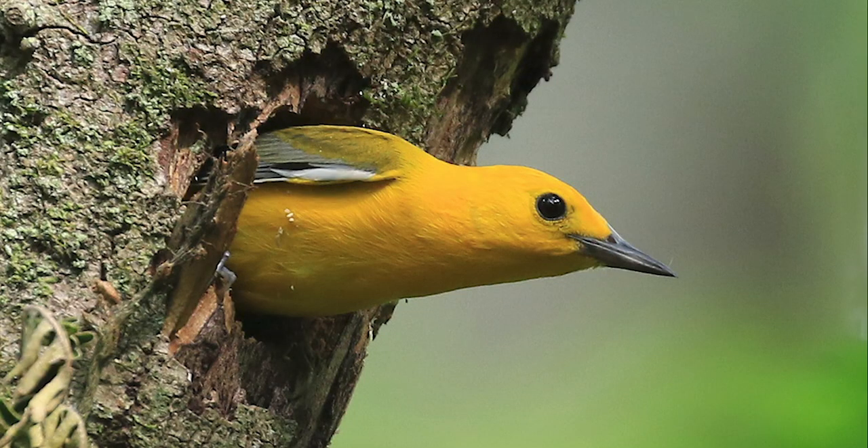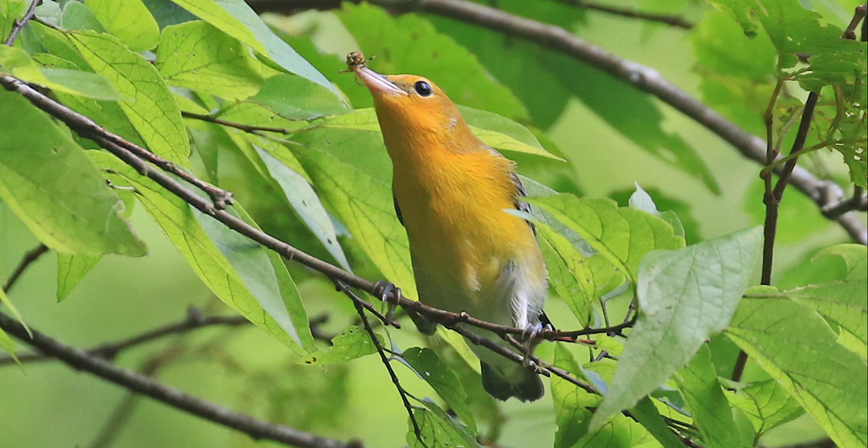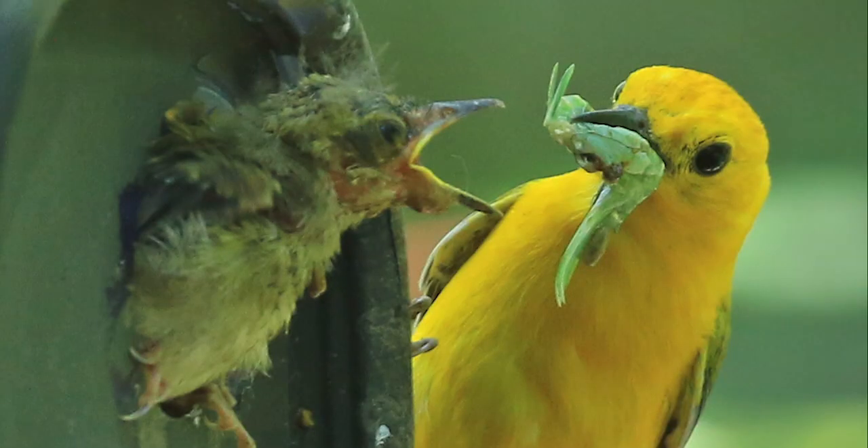They are migratory. When we encounter this species in North America — in Eastern North America — it is during the summer breeding season. And so we're in habitat that they depend on to reproduce.